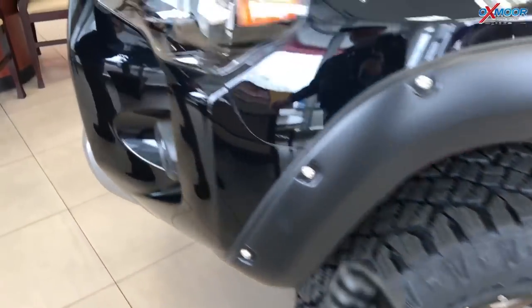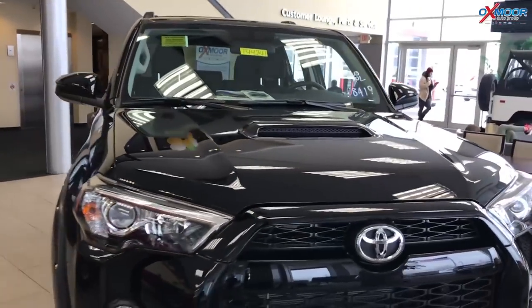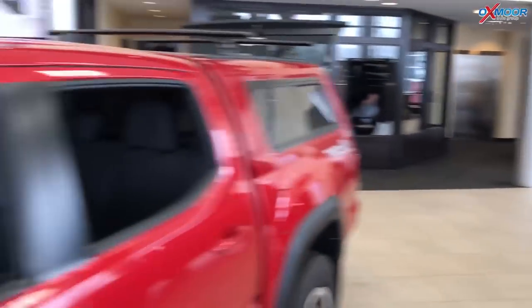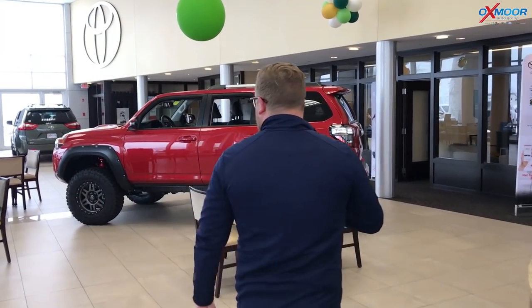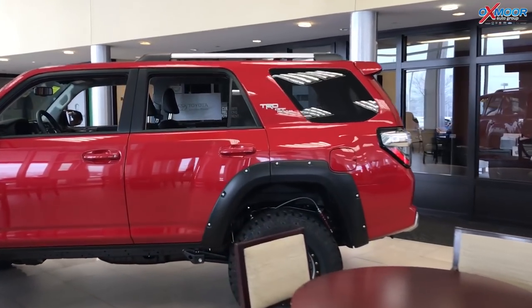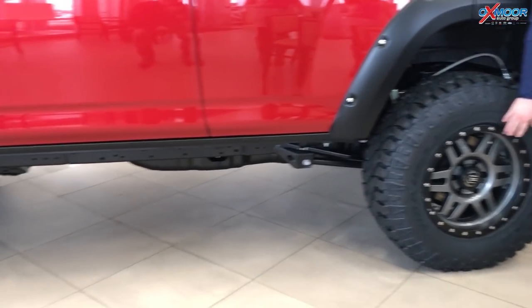We added all that to this. This is the TRD Off-Road — it's got the hood scoop, that's how you can tell. Now this one down here is the TRD Off-Road Premium, and we've got it in red. We've added the same features: the fenders, the 2.5-inch lift, the 1-inch body lift, and the Icon 17-inch tires on this one as well.